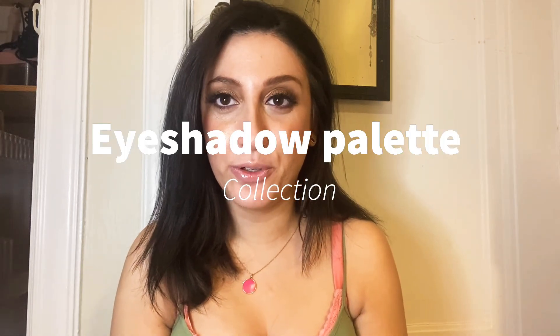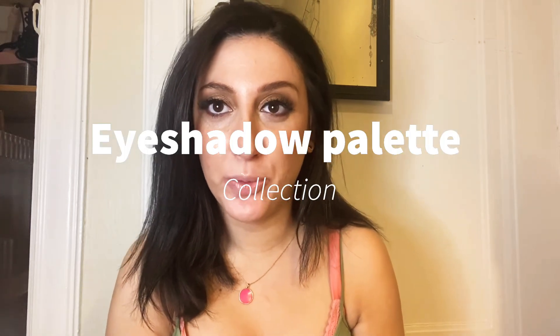Hi guys, so today I'm going to go through my entire eyeshadow palette collection from beginning to end. I'm not going to be too thorough on this, just going to show a few of the colors that I like, talk about if I like the palette, and just kind of showcase the palette from beginning to end. Not really anything thorough here, just showcasing my collection. I just want to start out by saying that I'm not trying to brag — I personally like watching collection videos. They're fun for me to watch and to look back on what I have, and so when I declutter, I can do it easier. So I'm just going to jump right in.